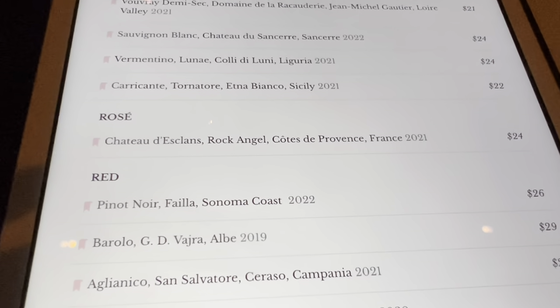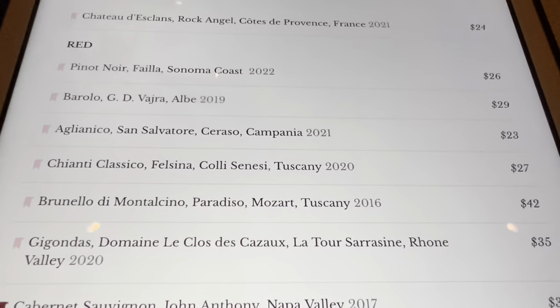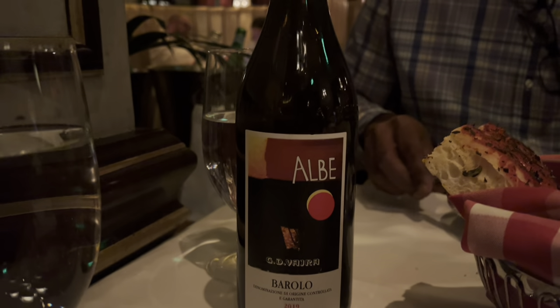You're also given a wine list, and they had really great wines. The wine by the glass is a little pricey, so our waiter suggested a bottle, which we took advantage of.